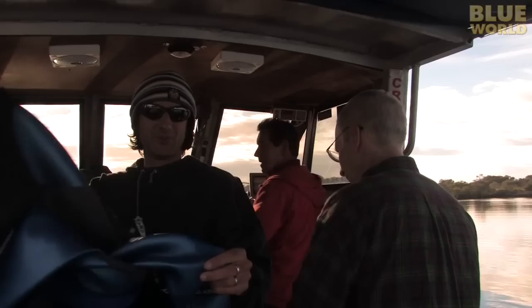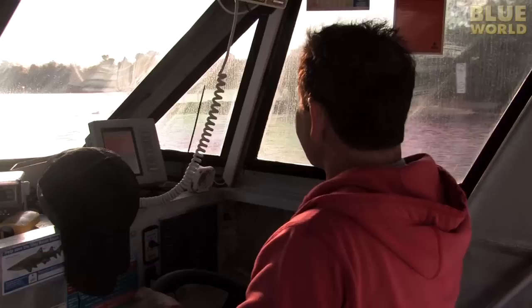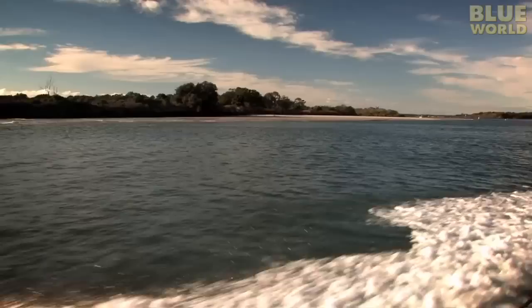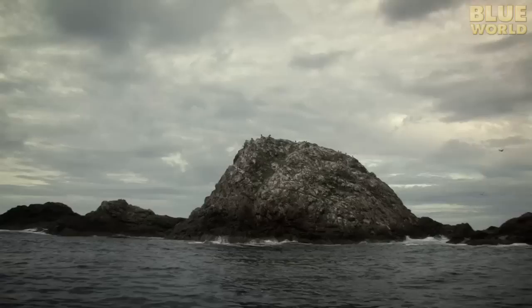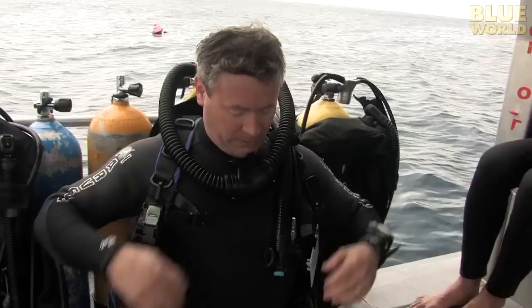We pull away from the dock and head out to sea. We're heading out to a dive site called Julian Rocks in search of Wobbegongs. Captain Herb is driving the boat, and we have about an hour to get there. We arrive at a small, desolate island, barely more than a rock. Glenn has been diving here for twenty years, and he knows where the sharks are.